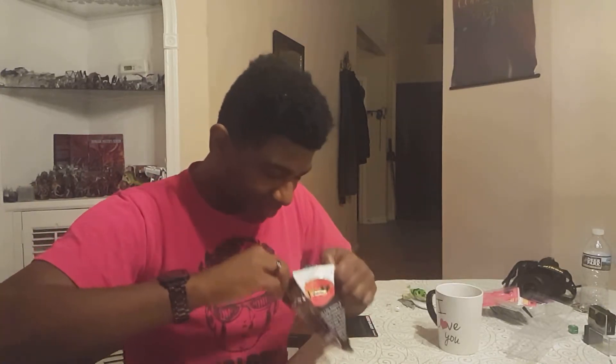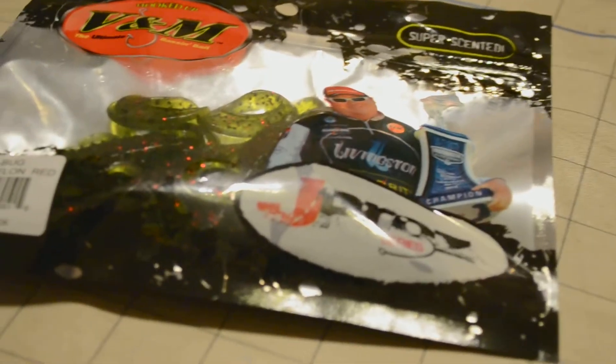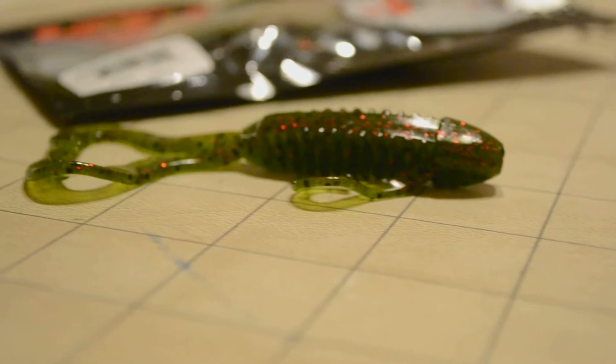Next up we have the J Bug by B&M Baits in watermelon red. Let's open this up — yeah, that's that good smell; super scented. I've never fished one of these, which is the amazing thing about the Mystery Tackle Box Pro series — I don't think I ever would have tried it, but now I don't have a choice. I'll definitely be combining these lures to do a slam and see if I can catch some good bass. I'm in Huntsville, Alabama, so you really have to pick and choose your spots.